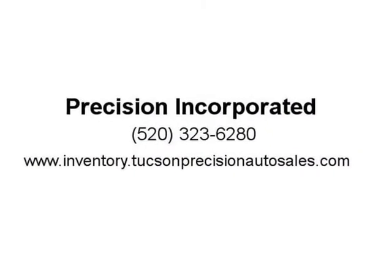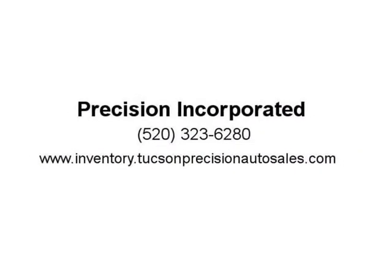The value of the reconditioning services for this vehicle exceeds $3,000. Visit us at inventory.tucsonprecisionautosales.com. Thank you.